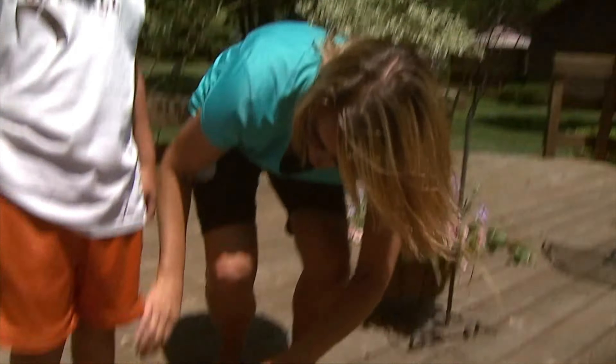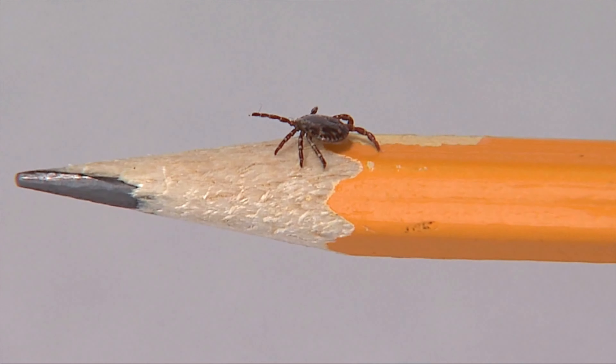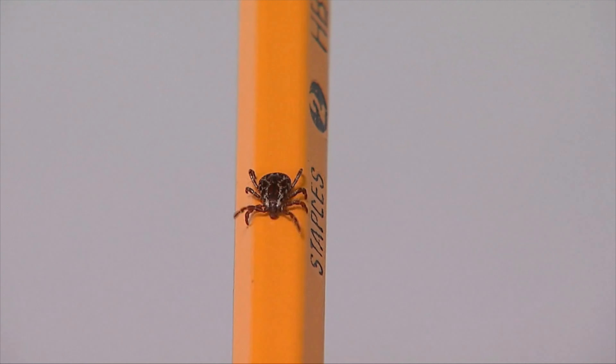That tends to be in that early phase where the tick has bitten us and put that bacteria into our skin. Ticks burrow deep into the skin, transmitting bacteria, which could lead to Lyme disease.